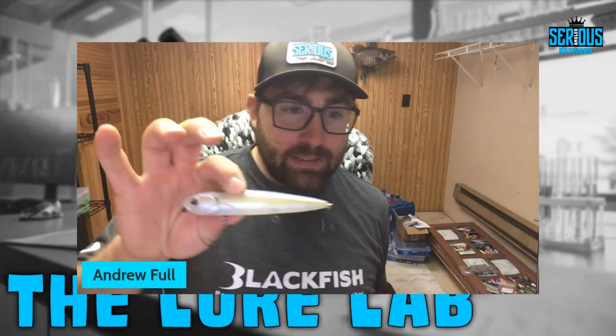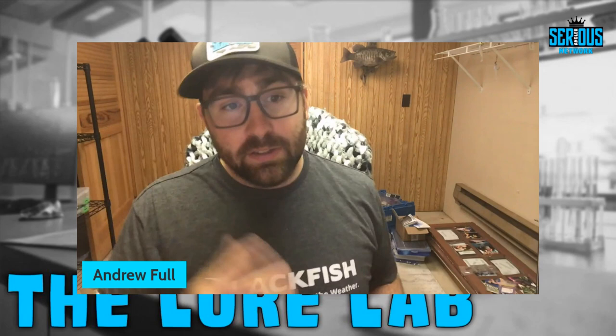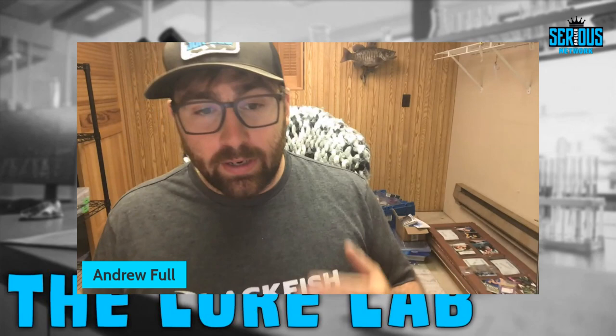We're going to be primarily focusing on poppers and walking baits, some of my absolute favorites. But there is a third style topwater bait I'm going to start with, so we're going from three, two, and one — starting with a popping or walking frog.